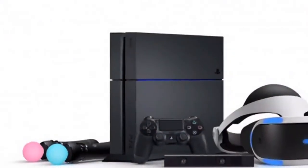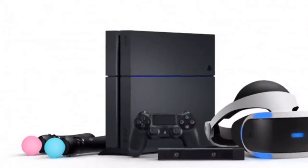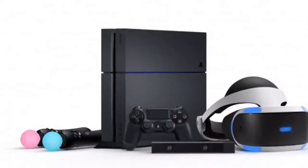Sony PlayStation VR — you know what, Sony did it. The PSVR is actually pretty great.